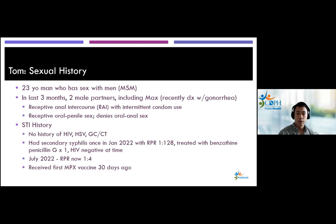Tom is a 23-year-old man who has sex with men. In the last three months he has had two male partners, including Max, and reports receptive anal intercourse with inconsistent condom use. He also has receptive oral-penile sex but denies oral-anal sex. In terms of STI history, he has no history of HIV, herpes, or gonorrhea and chlamydia. However, he did have secondary syphilis in January of this year with an RPR of 1:128, presenting with a palmar-plantar rash. He was treated appropriately with benzathine penicillin G and tested negative for HIV at that time. His follow-up RPR appropriately titrated down to 1:4. He received his first mpox vaccine 30 days ago.